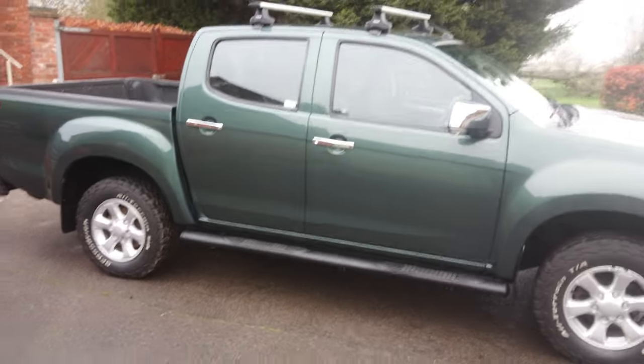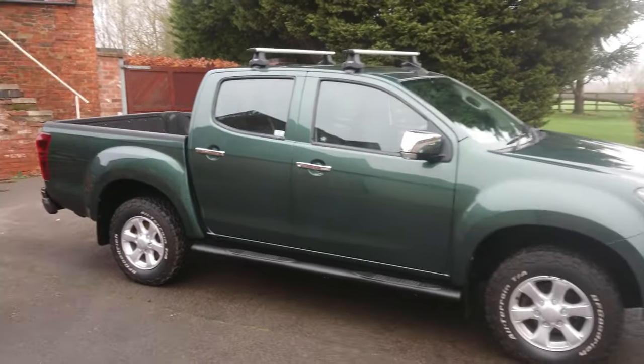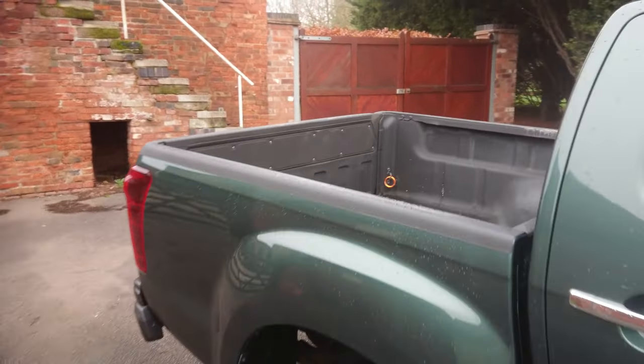Good trucks, the Isuzus. Very little problems with them over the years. Good on fuel as well, in my experience.